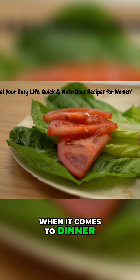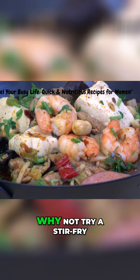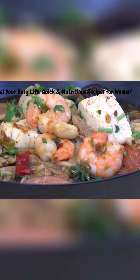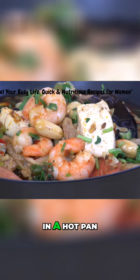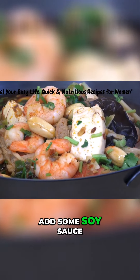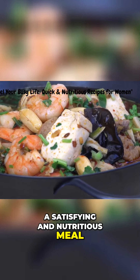When it comes to dinner, we understand the need for something quick and easy. Why not try a stir-fry? Throw together some lean protein, such as tofu or shrimp, along with a variety of veggies, in a hot pan. Add some soy sauce or your favorite seasoning, and you'll have a satisfying and nutritious meal in no time.